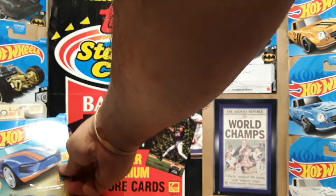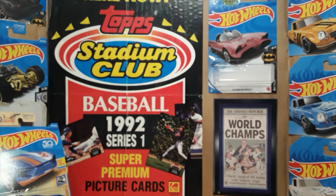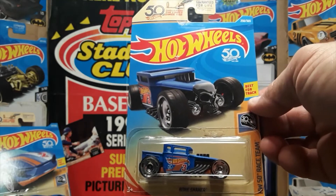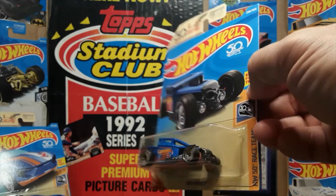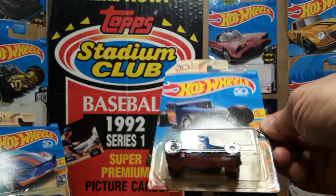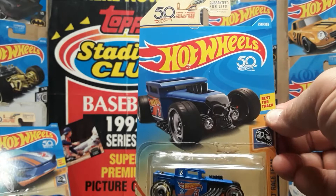Number three is the Bone Shaker, and the Bone Shaker came in different variants for this series. The Bone Shaker is a very well-known casting, again with the orange bottom, the number three on the side, and the 50th anniversary card.